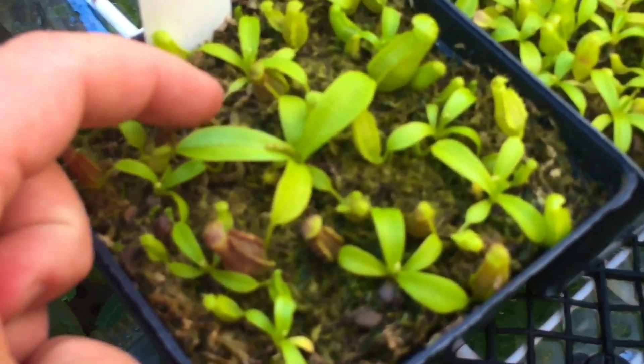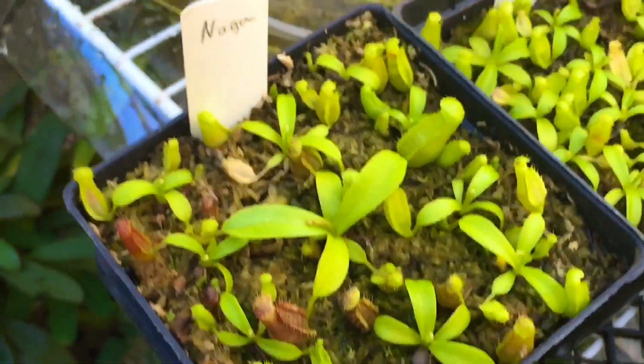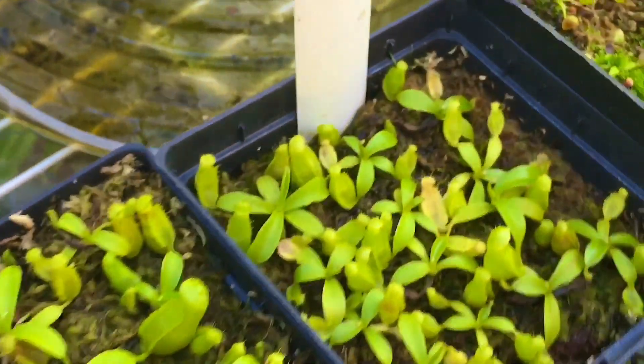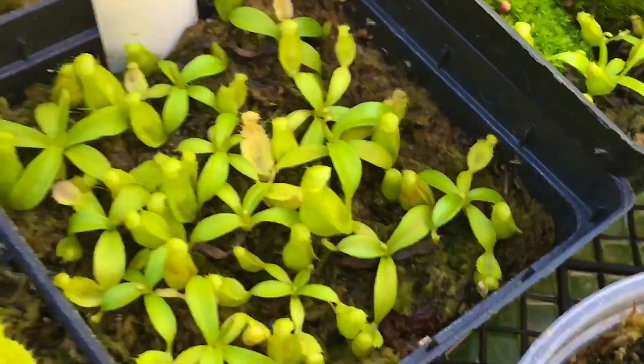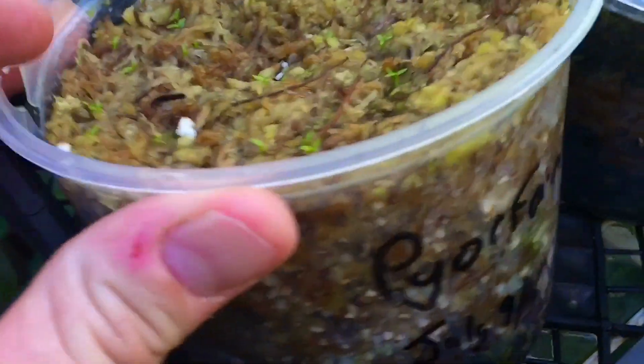These are naga seedlings — this naga is looking big compared to its brothers. Lowii tobaca — okay, there are a few big ones in there, the pitchers are over a centimeter. These ones just started to germinate: clipeata, clipeata...